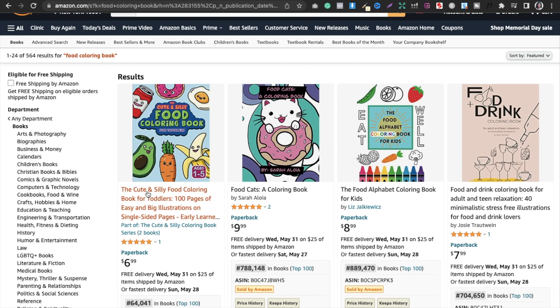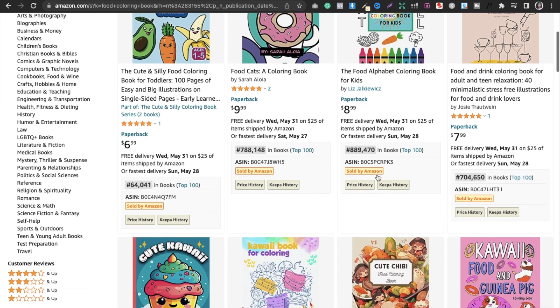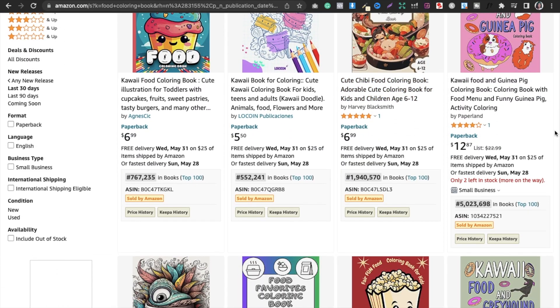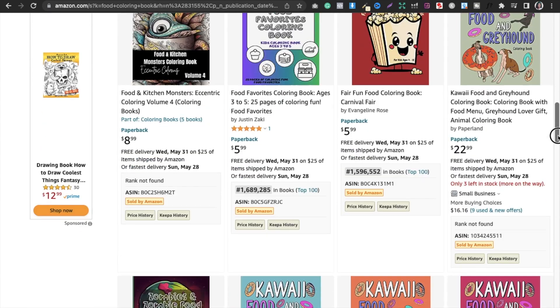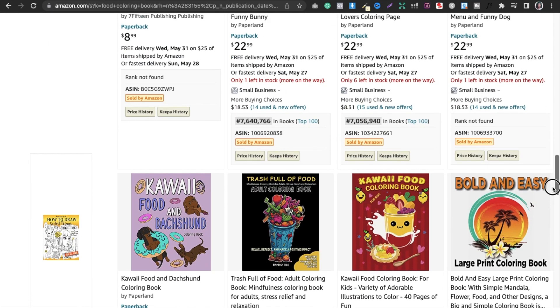You copy this text, paste it on Amazon, and see how many books are available in this niche and which are not performing well. This is how we verify things. You are looking for a BSR less than 3,000,000. I searched for 'Silly' and got some results — now checking 'Sweet Treats Kawaii'.